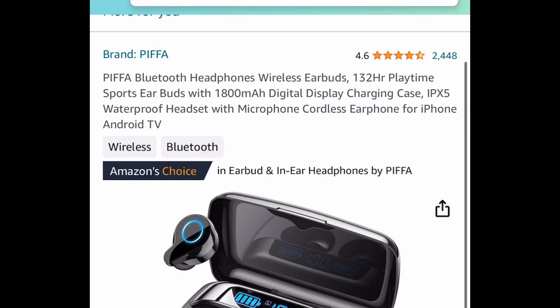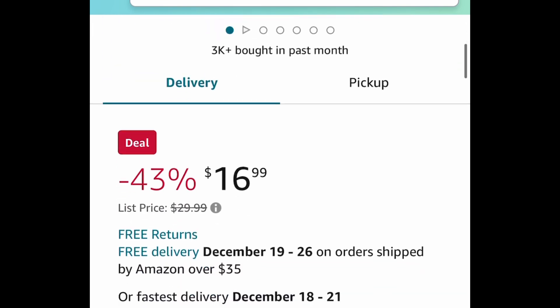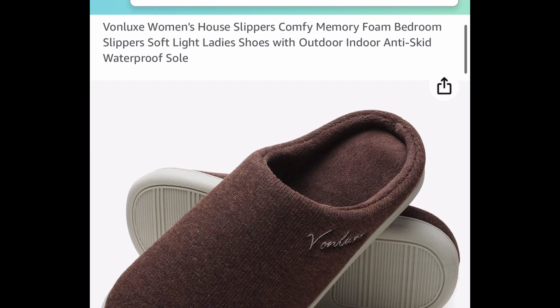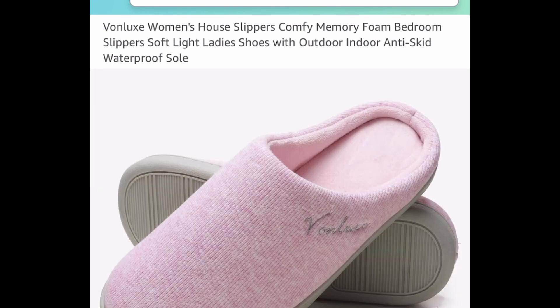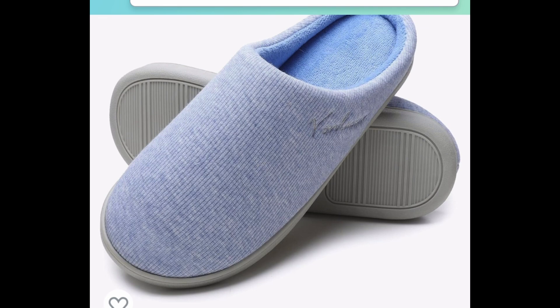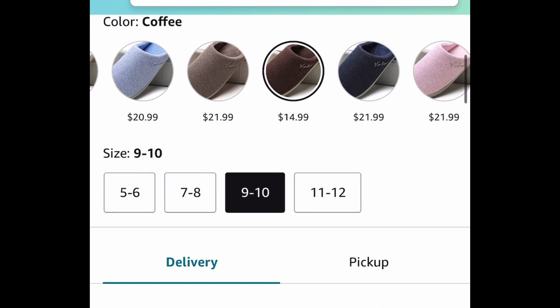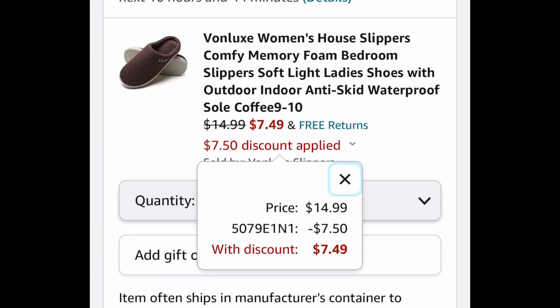Next deal — this one was requested — bluetooth wireless earbuds with 132 hours of playtime for $16.99. Then, women's memory foam comfy house slippers. These have gorgeous colors and we are saving 50% regardless. Showing you the lowest: that brown one is currently $14.99, and with our code we're dropping it down to $7.49.